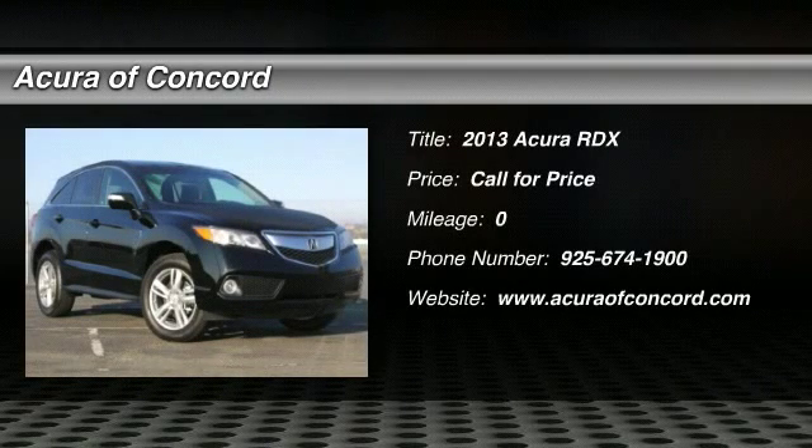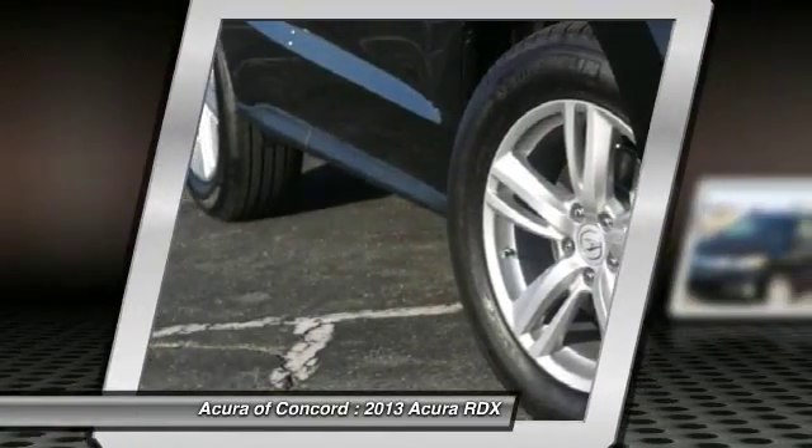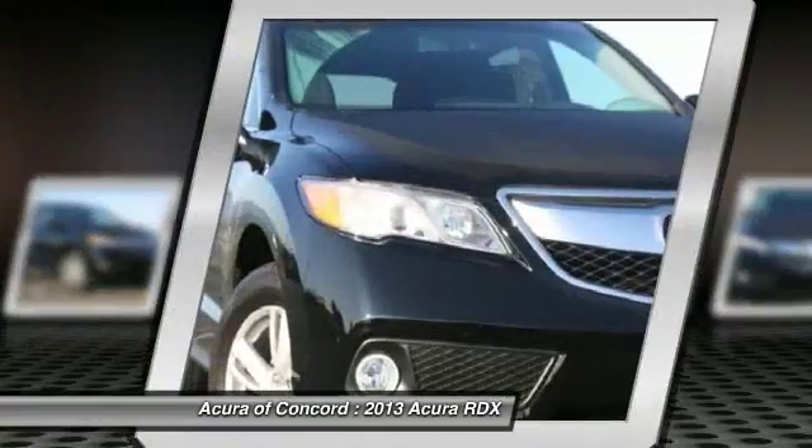The 2013 RDX. Viewed as Acura's answer to BMW's sporty X3, the RDX offers a stylish interior, plenty of sport, and a nice amount of utility. Here are some of this vehicle's great options.